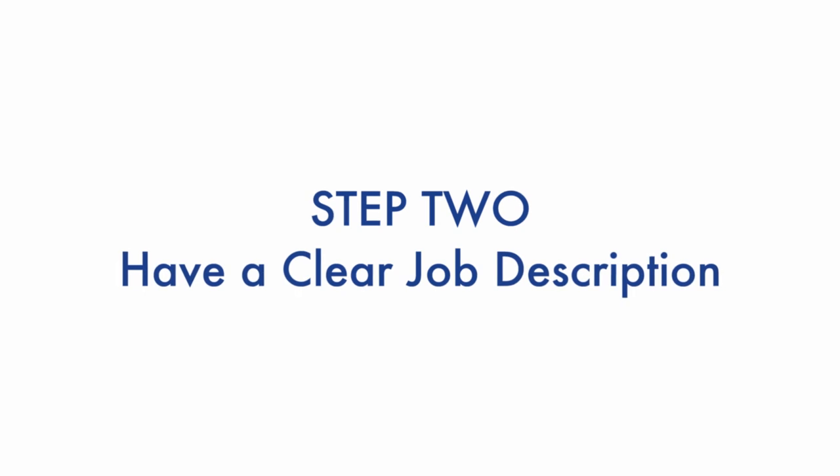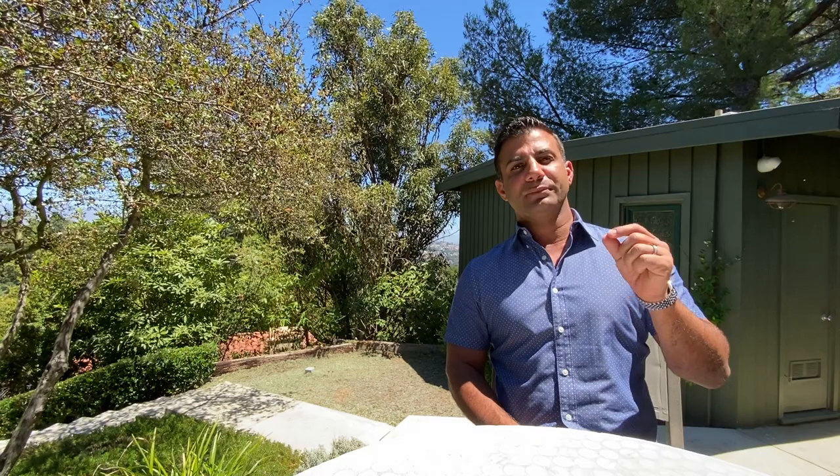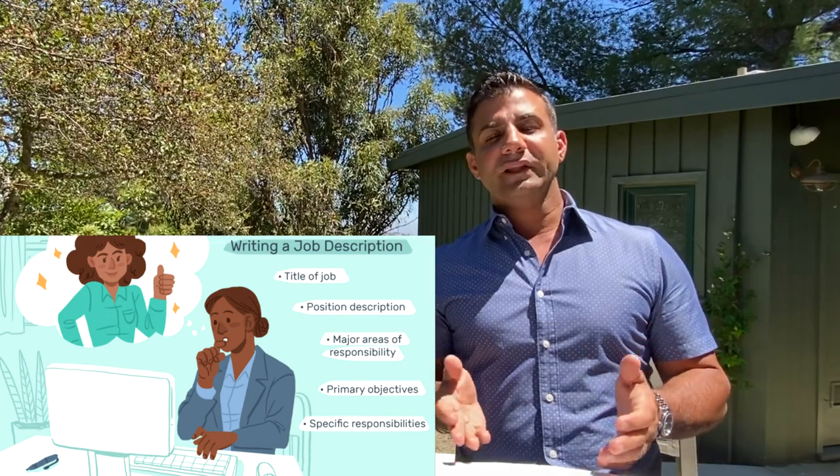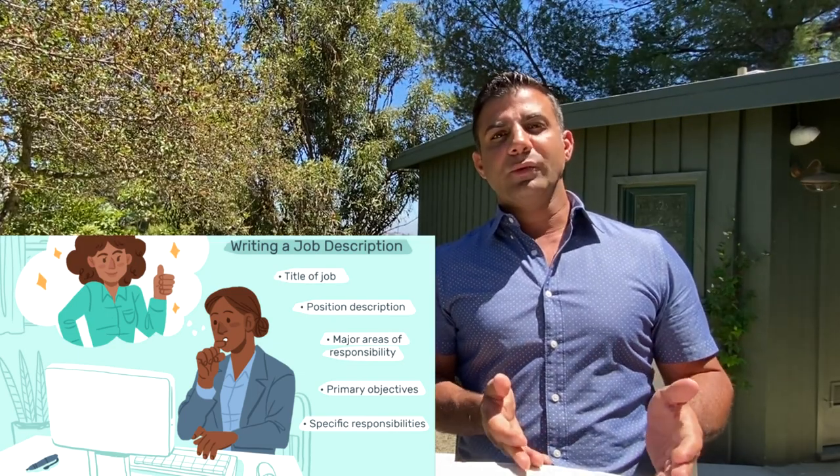Number two: have a clear job description. What is the position about? What does the day-to-day operation look like? Some people need an assistant to change their productivity, while others want an assistant to change the quality of their day — those are two different assistants. You have to be very clear about how you create the job description, because if you don't know what you're hiring for, trust me, they won't know what they're hired for either.